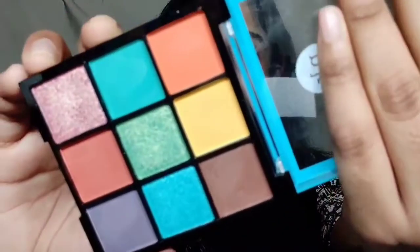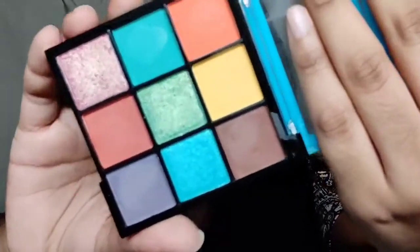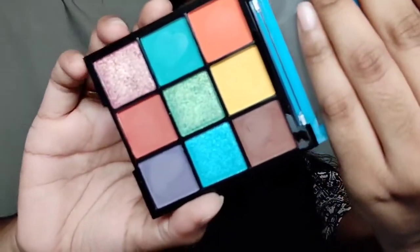So firstly I'm going to be talking you through this eyeshadow palette. This retails for about 599 rupees. These are the shades which are really so beautiful — can you see? I'm really in love with them, so I'm just going to swatch them for you.